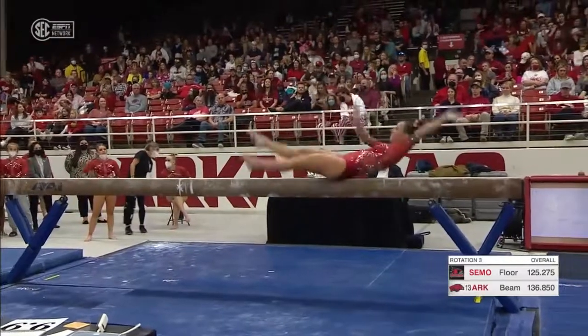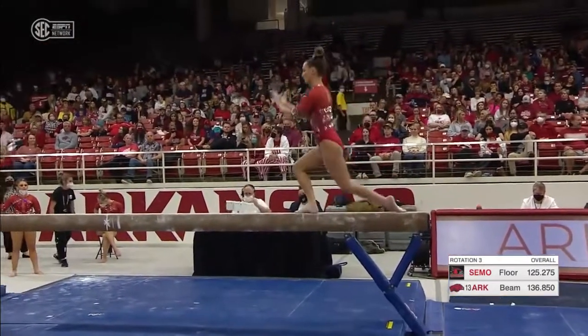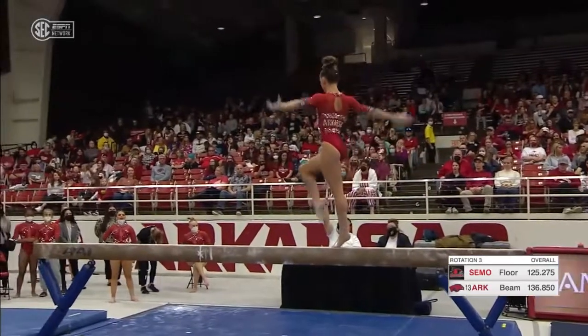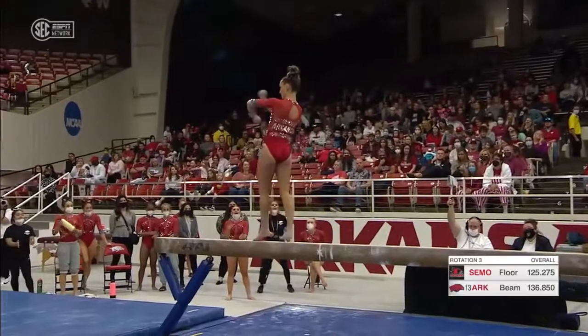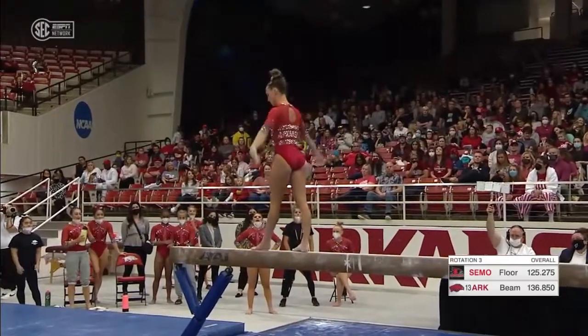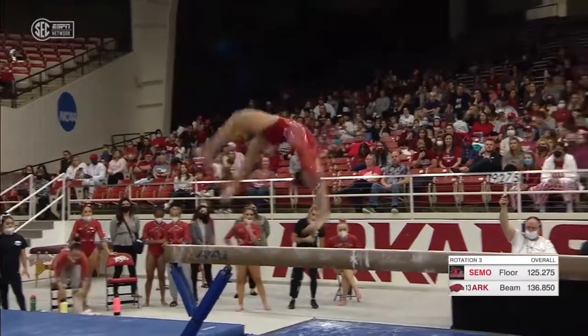Yeah, Kennedy is beautiful on beam. She's also one of those gymnasts that has a lot of power on her other events, but she's able to really control it and zone in on the beam. She has just, like, fluidity about her. She moves so consistently across the beam.